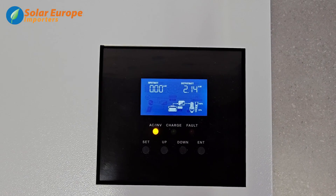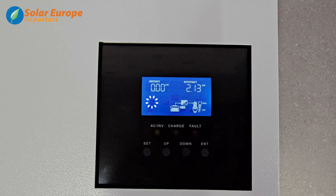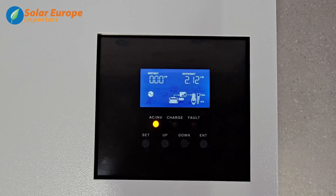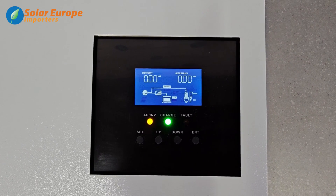In this simulation, the grid supply is off. Notice that the symbol on the screen indicating the utility supply is off. This will come back on, simulating utility power restored, without interrupting any active appliances.